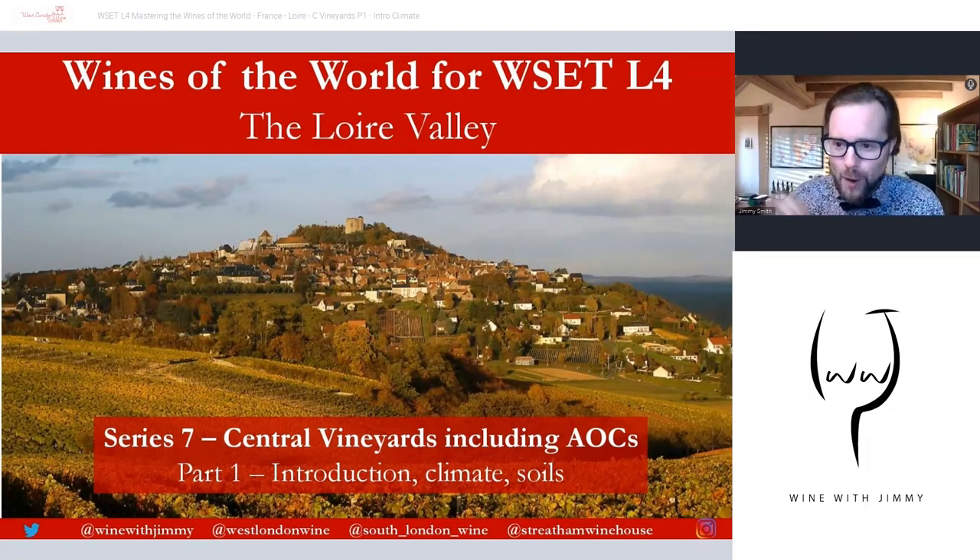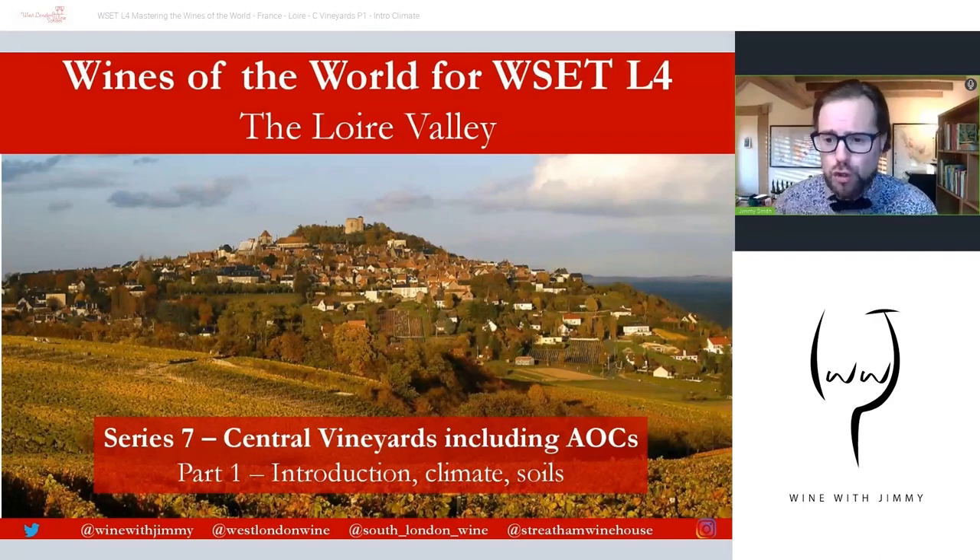Hello, welcome to the Wine with Jimmy channel here on YouTube. This is a wine educational channel designed to really help those of you at home get more from wine, but specifically designed for those of you studying your wine qualifications.